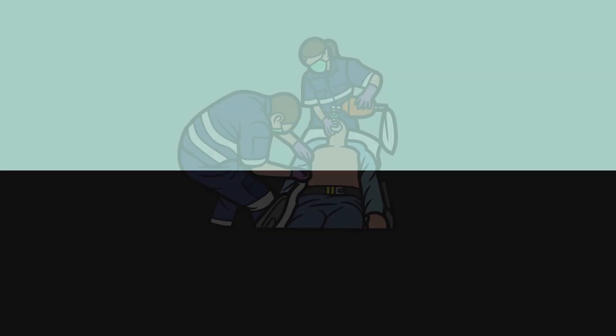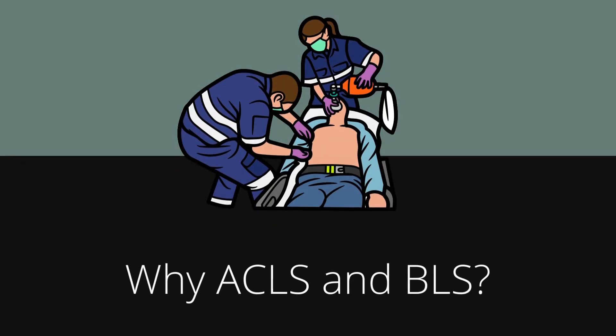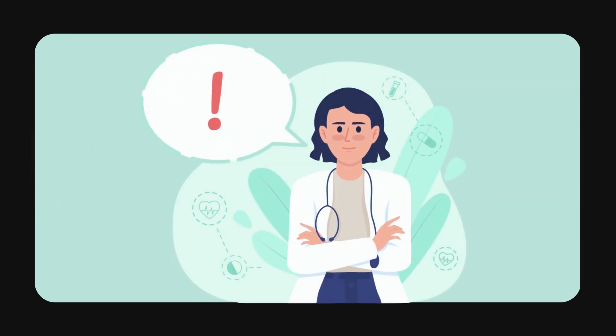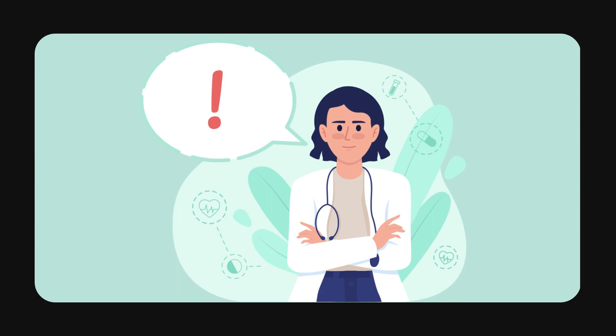Next, why is ACLS and BLS important? ACLS and BLS are essential skills for healthcare professionals, such as doctors, nurses, paramedics, and other emergency responders. They provide the knowledge and skills necessary to respond to life-threatening emergencies,